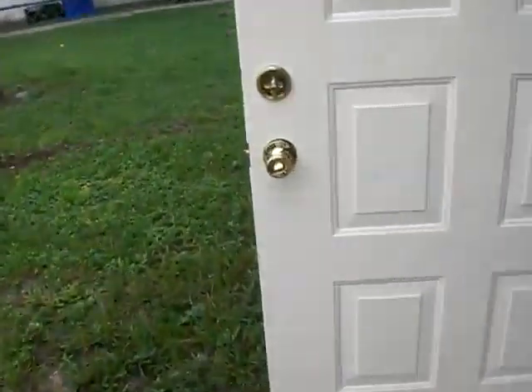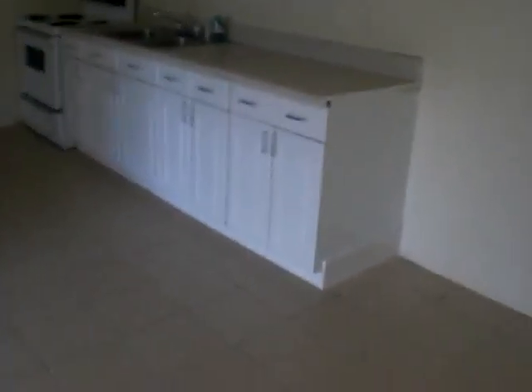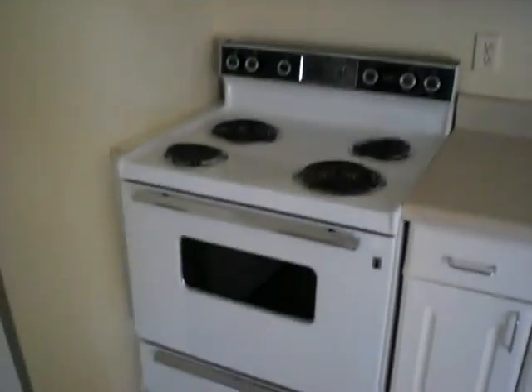Next unit over is the 3714 unit — same condition, pretty good condition. You walk in and you've got a nice open living area. Kitchen cabinets are in good shape on this one, countertops are in good shape, sink is in good shape. Somebody obviously was rehabbing this at one point because it's in pretty decent shape. The oven looks like it's probably good to go, fridge as well. Same tile throughout which is nice.